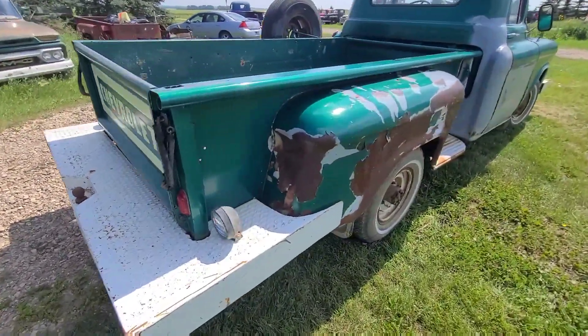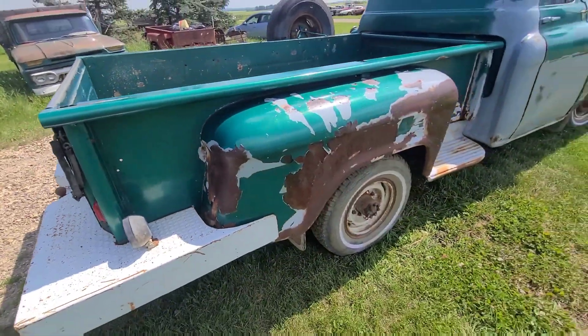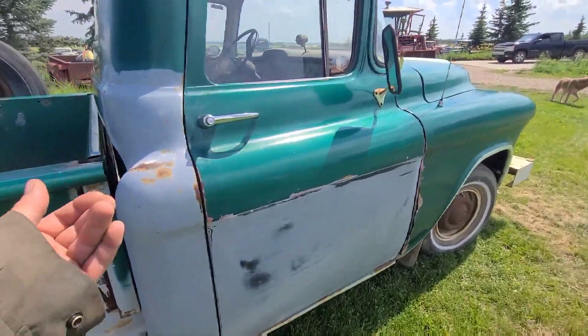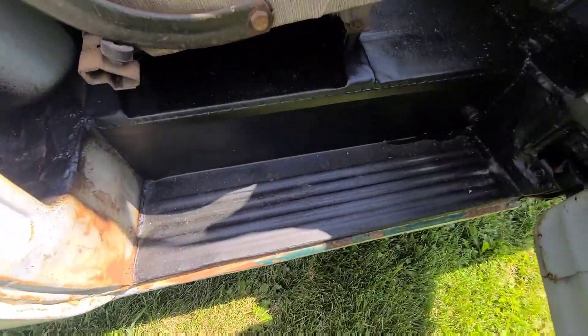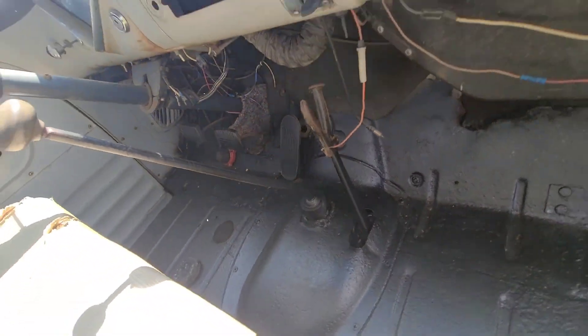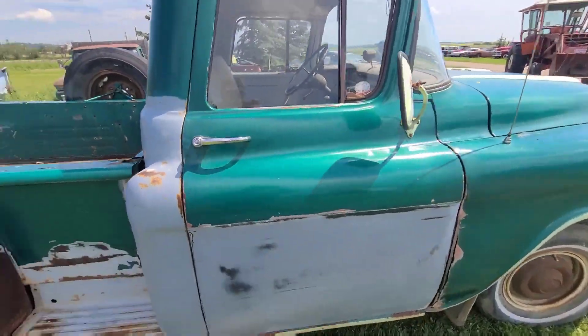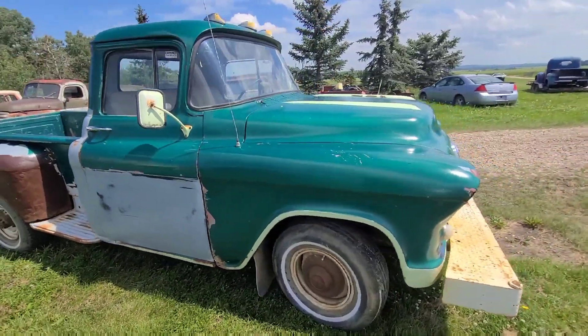This truck is all original. I purchased it from a museum that wasn't going to get time to work on it. The floors are really nice, as you can see. It's just a nice truck all the way around.